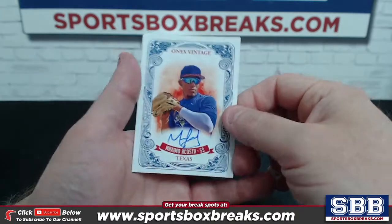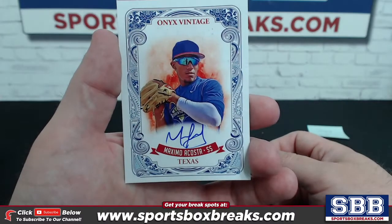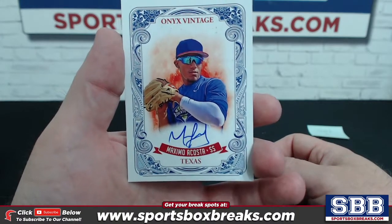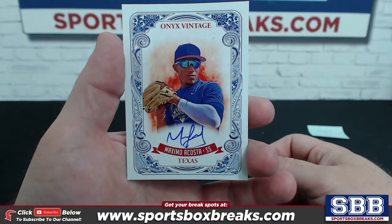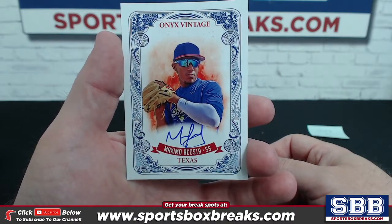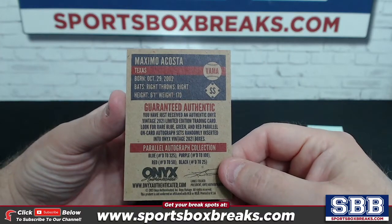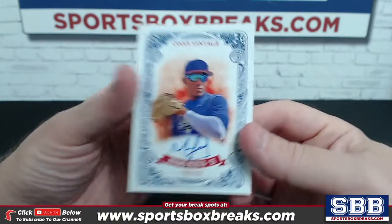And then a Maximo Costa for Texas — nice. Was it Maximo who I pulled in the box war, which ended up being the top value? Texas, very nice. And that's going to be a blue to 325 on the Maximo.